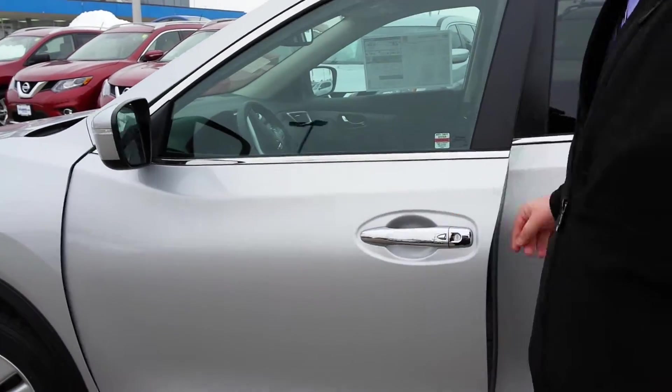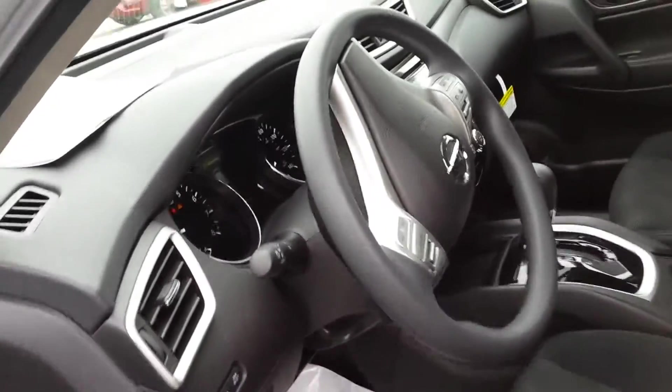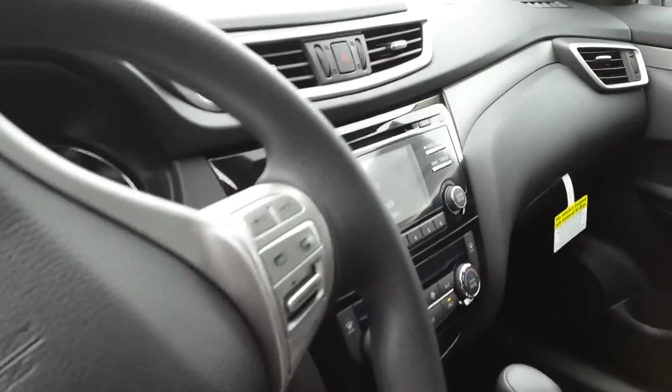It does have keyless entry. Take a real quick look at the inside for you. You've got Bluetooth and cruise control, and your radio control is actually right there on the steering wheel. You've also got Sirius XM radio.